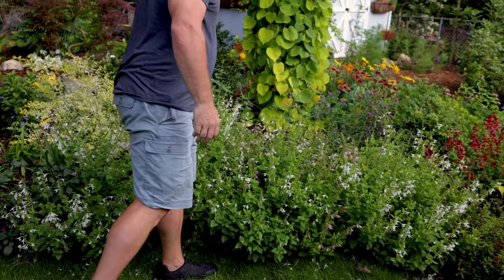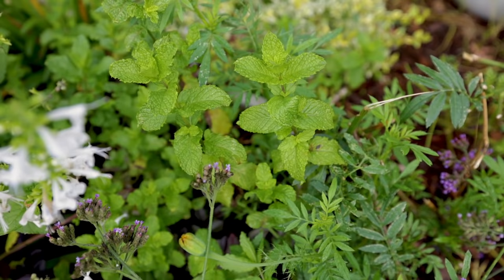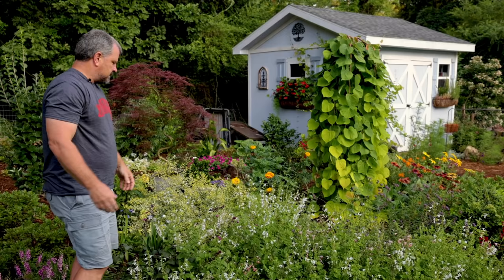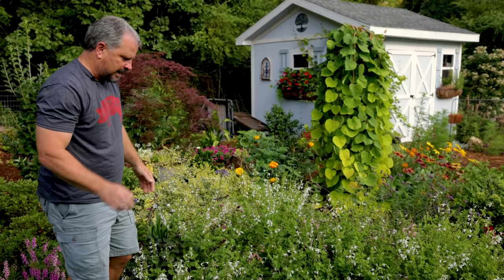Behind the Summer Jewels Salvia there is a low container that has mint in it. I am growing some mint, but I keep it in a container. It's not really decorative in any way, so it's kind of hidden back there. But if I want mint, it is here. Don't put your mint in the ground because it'll go crazy.